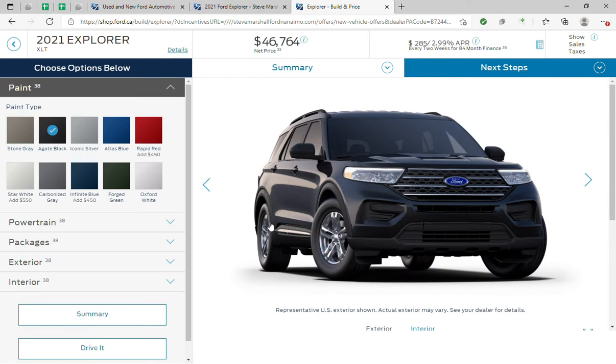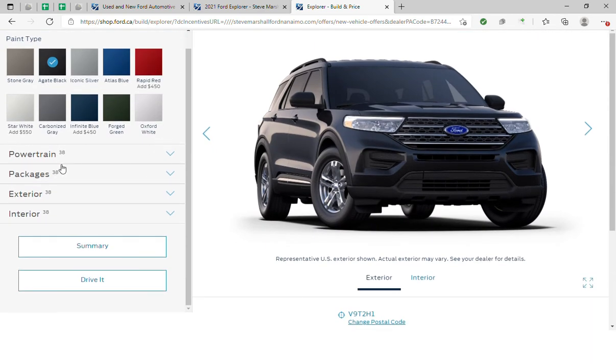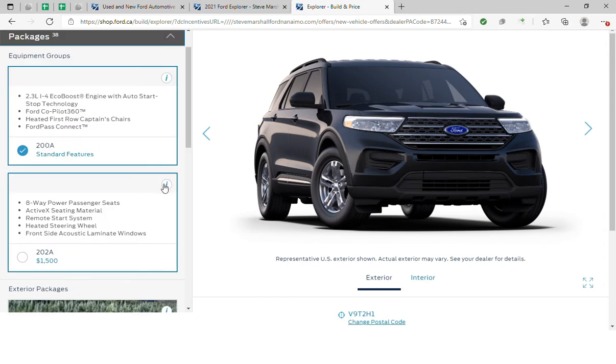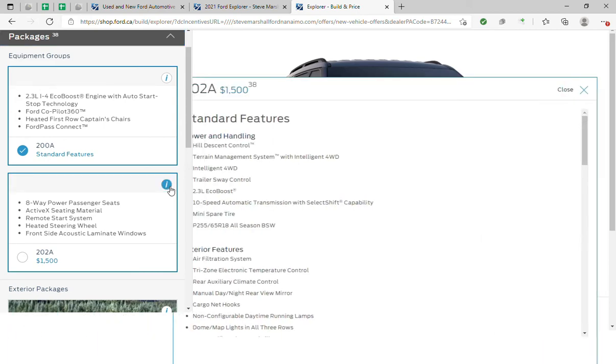Once you've decided, hit 'Configure.' Once you're in the configuration side, you'll be able to choose your colors, your powertrain options available, your different packages available. Anything you need more information on, just click on the little 'i'.